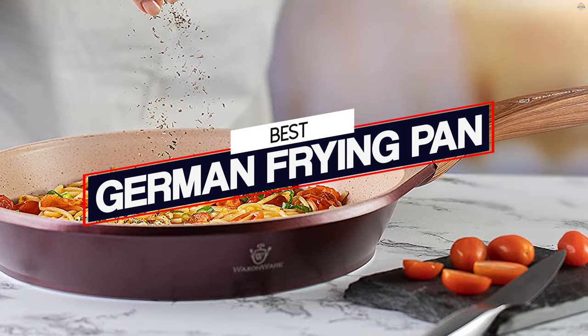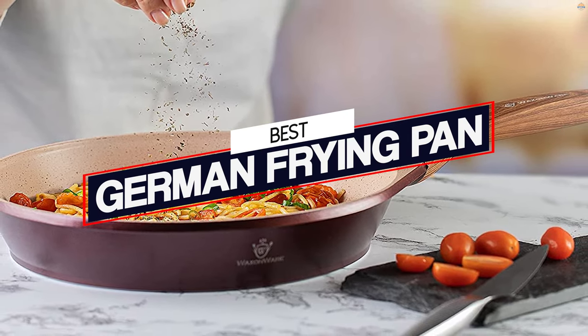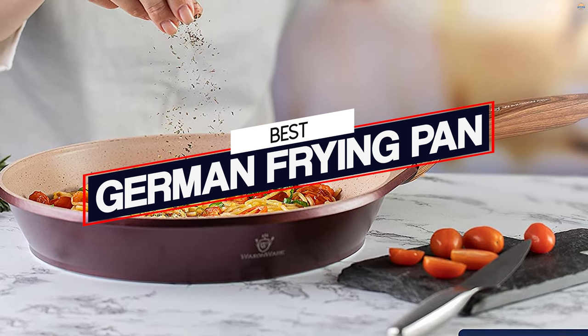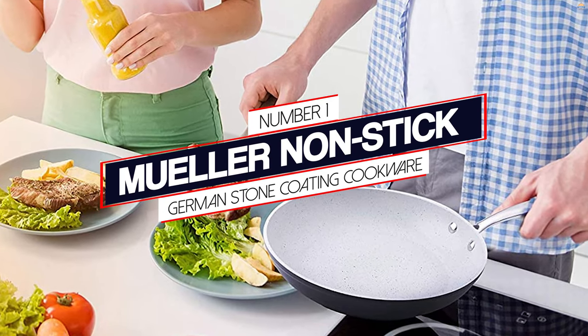When you're cooking up a storm in the kitchen, nothing is more important than having the right tools for the job. These German-made frying pans are a good investment for anyone who cooks with fat. Number one: the most popular Mueller non-stick German stone coating cookware.